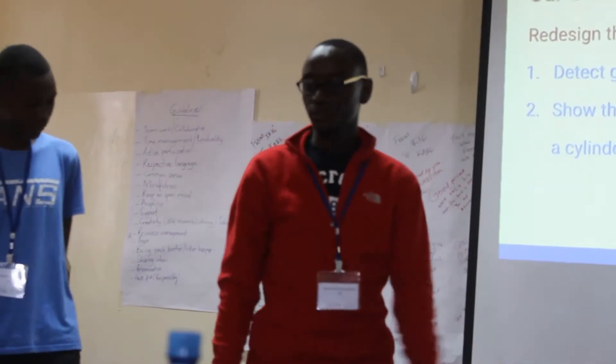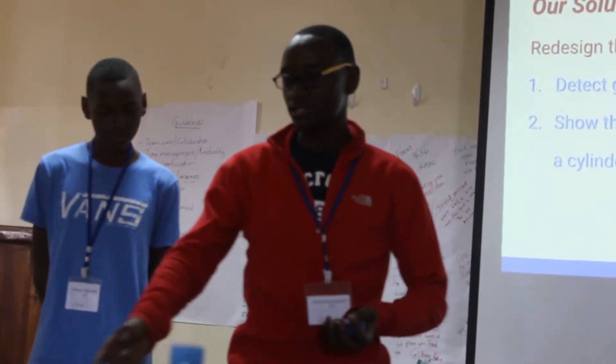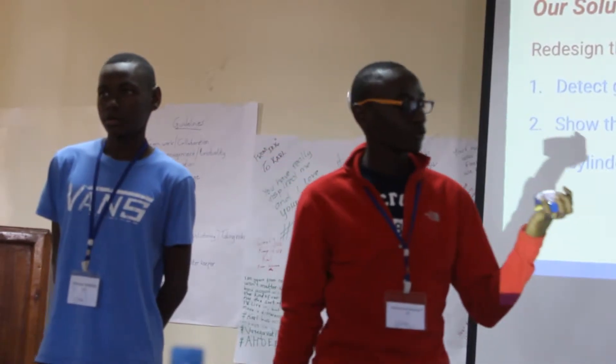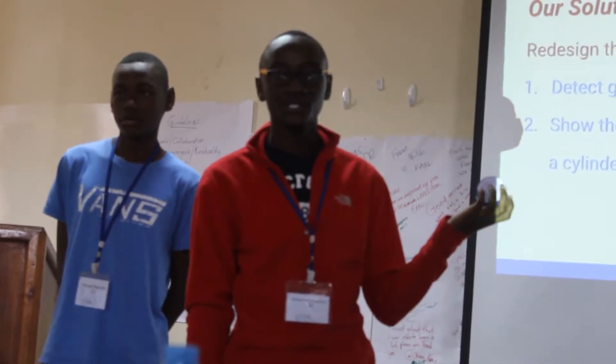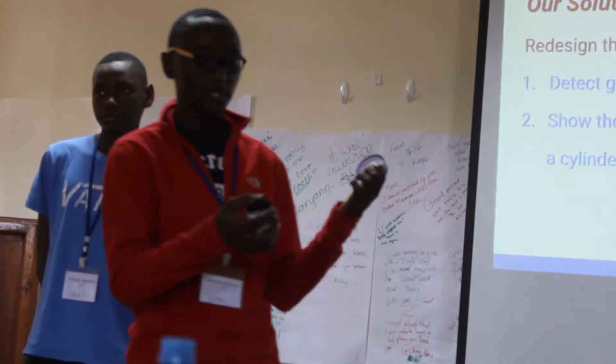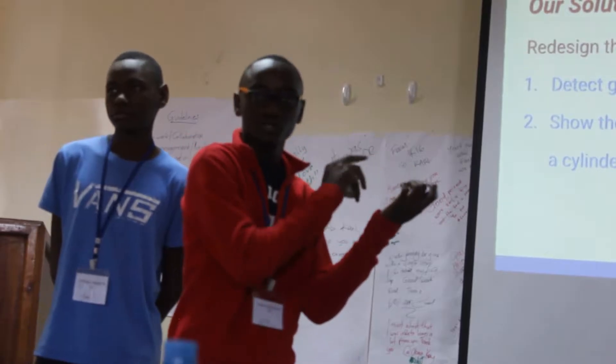Before we came up with our solution, we had a first prototype. We had to learn how regulators work. We found that this is a low pressure regulator but we were using a high pressure gauge — it was not going to work, because the deviation between low and high pressure gauge is very small.